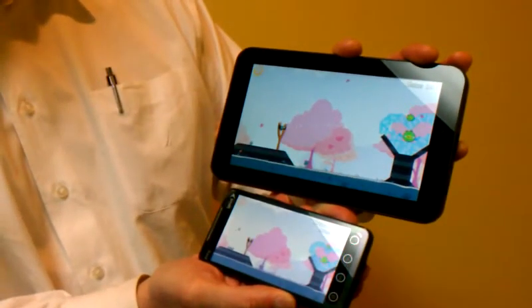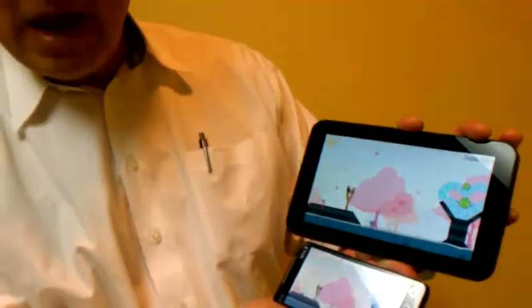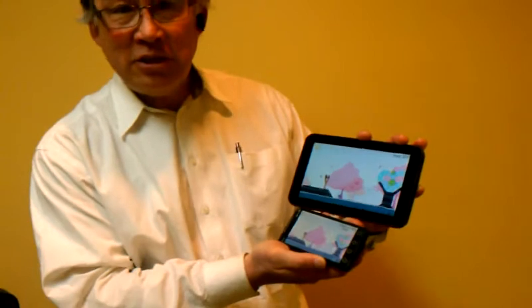Now imagine that for your browser as well, for Kindle books, maps. It just is a great experience.